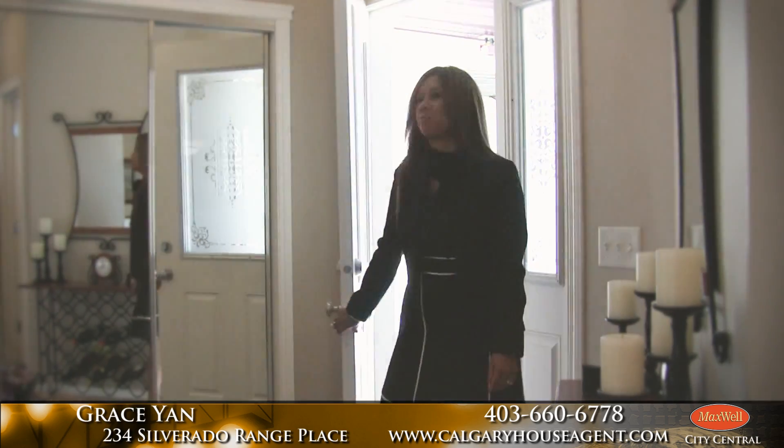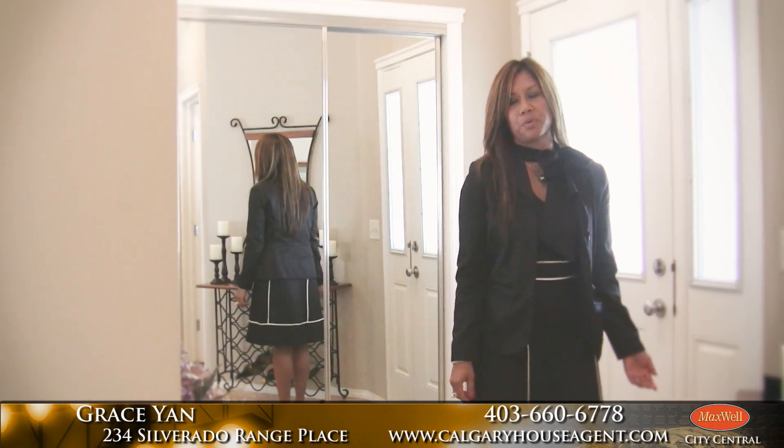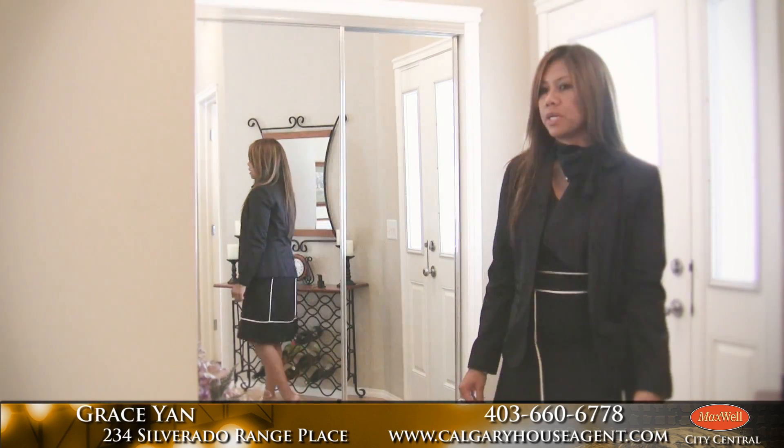Hi, this is Grace Yan with Maxwell City Central. Welcome to 234 Silverado Range Place. So here we are — it's a 2,127 square foot semi-attached home with a double attached garage.